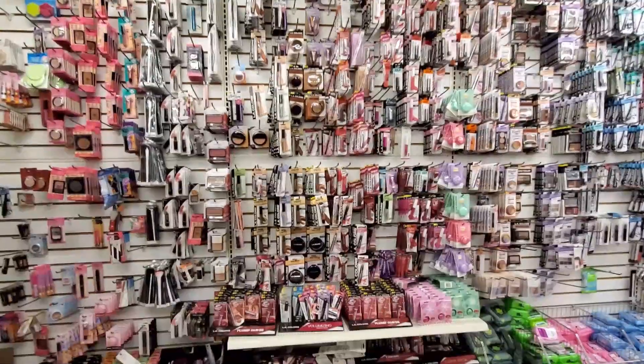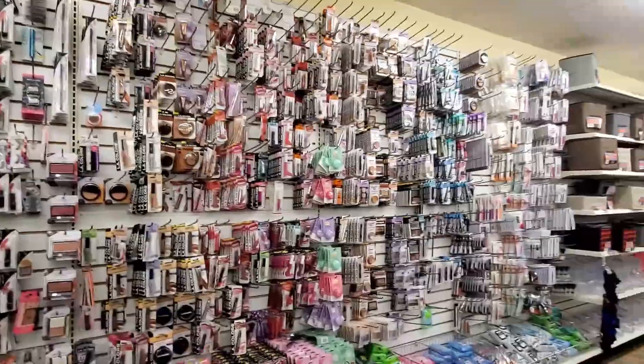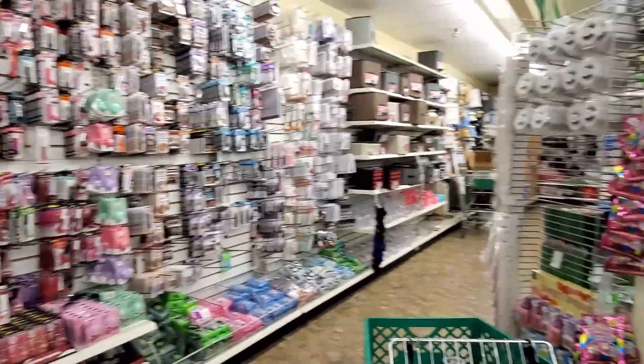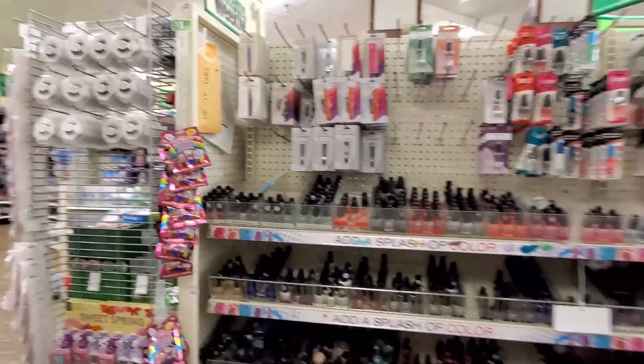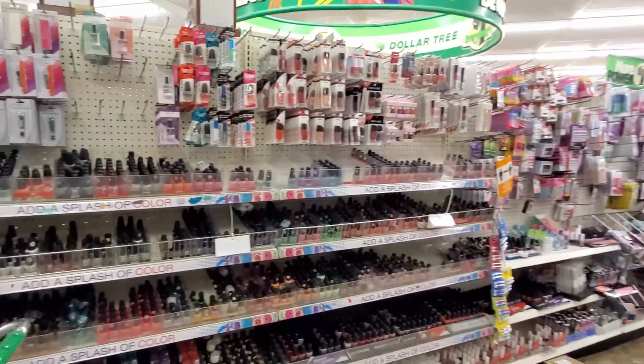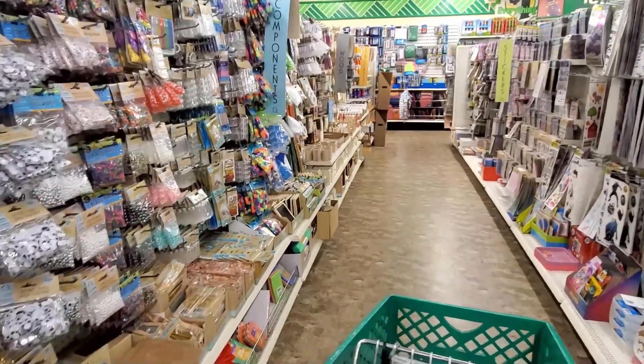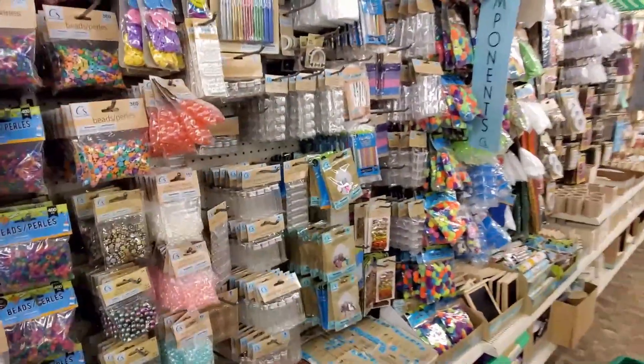And they had so much makeup — I couldn't believe how much makeup they had. They had all of this and then there was a whole other row behind me. And their Crafter's Square aisle is well stocked, just like the rest of the store.